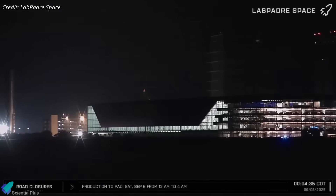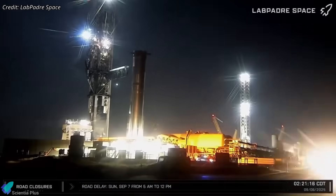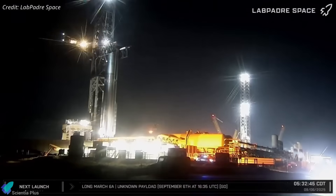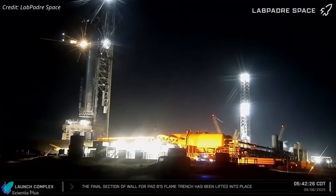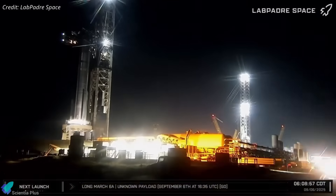Late Friday night, the vehicle exited the megabay and rolled down to the launch complex. At the launch site, it was moved to the pad, where the tower arms moved into position, latched on, and lifted it onto the orbital launch mount. Once secured, ground crews began preparing it for the static fire test.